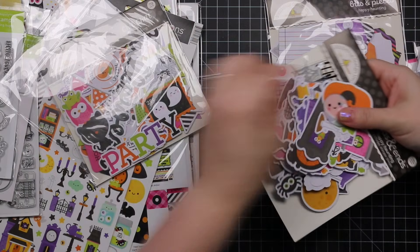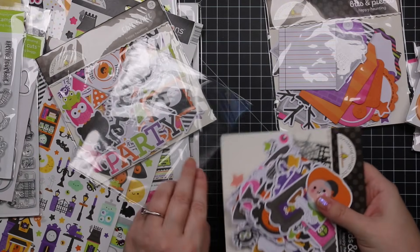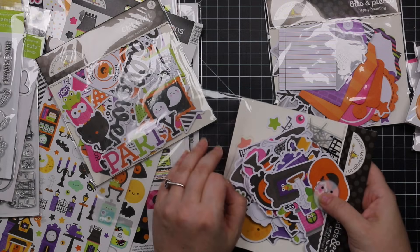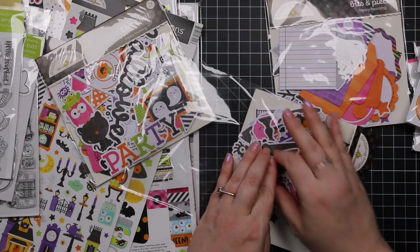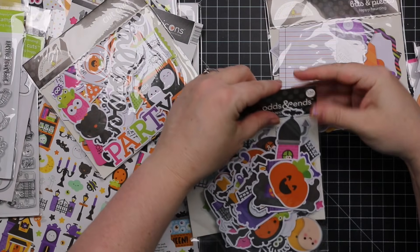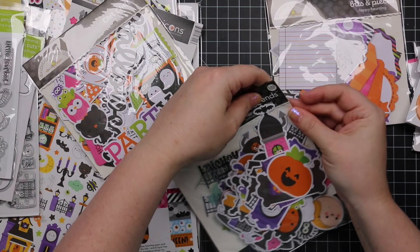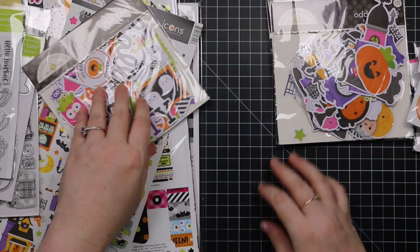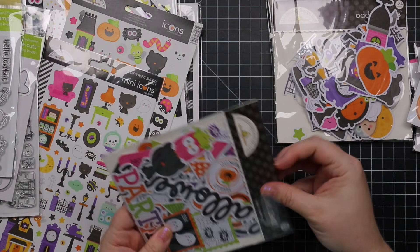Part of me wants to just dump these out on my desk and play with them like I've done in other videos, but I already have a huge mess in my office and I don't want this stuff falling anywhere.